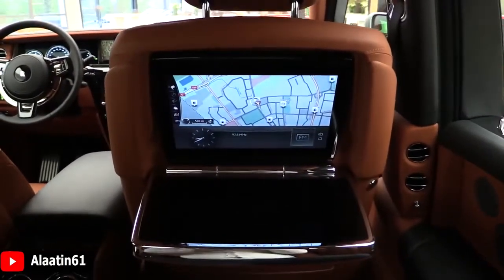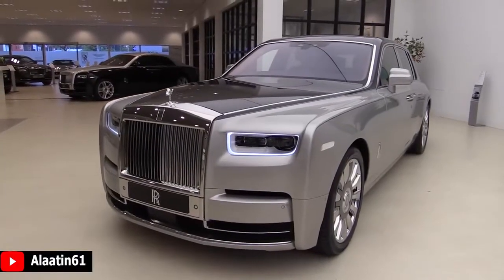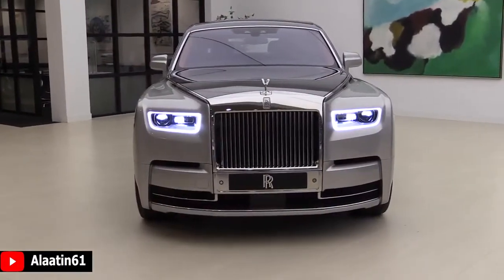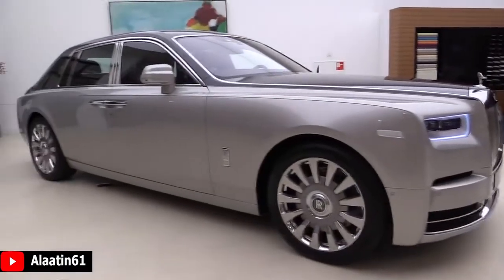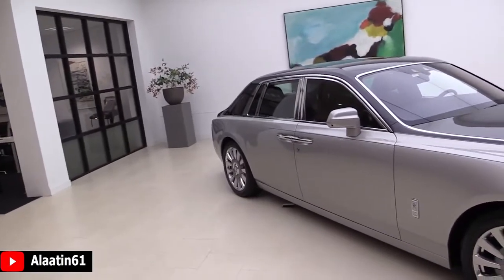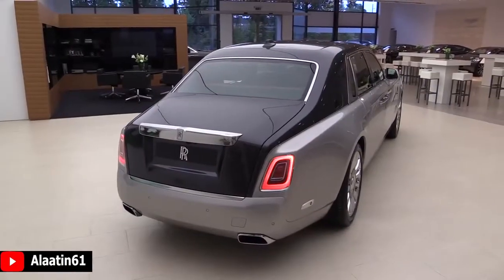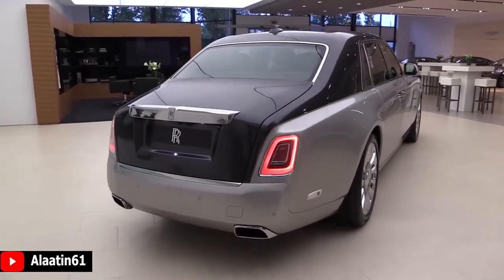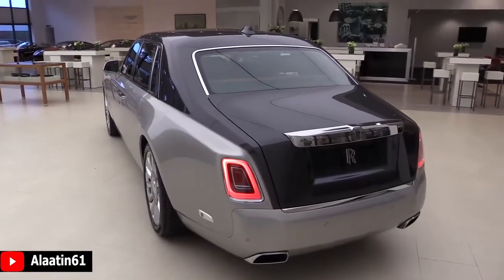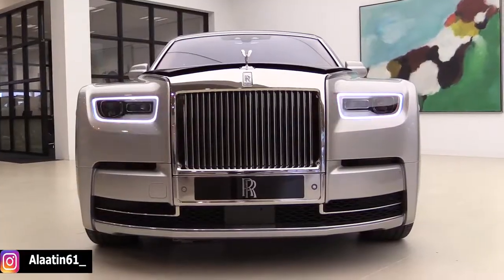Customer deliveries are expected to begin in the first quarter of 2018. It has 565 horsepower and 900 Nm of torque. The engine is a 6.75-liter twin-turbo V12 petrol engine with an 8-speed ZF automatic transmission, doing 0 to 62 in 5.3 seconds. Thanks to the new turbocharged V12, there is 664 pound-feet of torque available from just 1700 rpm.